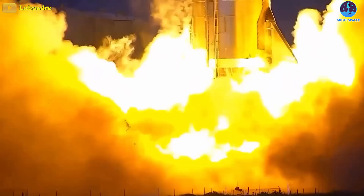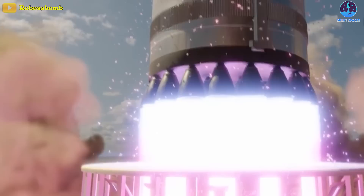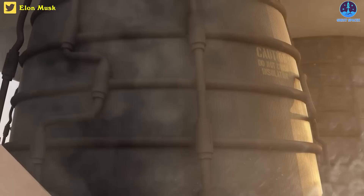Tests for the Raptor 2, the latest generation of the Raptor engines, kicked off in December, and since then SpaceX has been rapidly firing the engines. Each Raptor 2 is aiming at generating more thrust at a higher pressure than the first-generation engine. With the Raptor 2, SpaceX is aiming to achieve at least 230 to 250 tons of thrust, marking a significant increase over the first-generation engine.